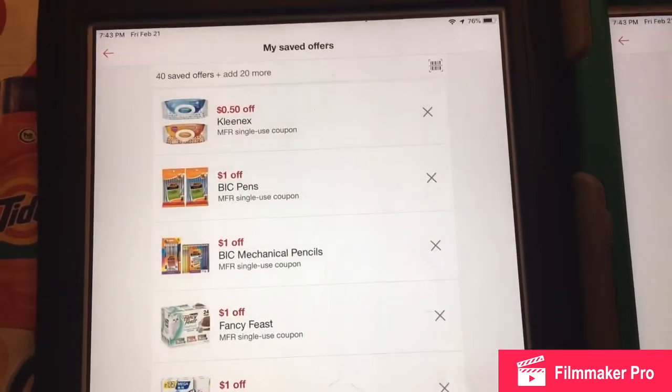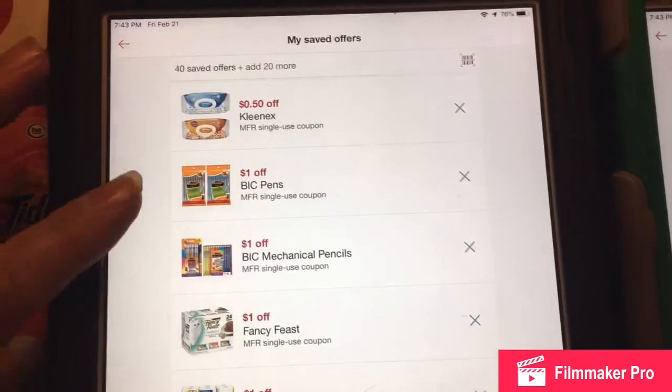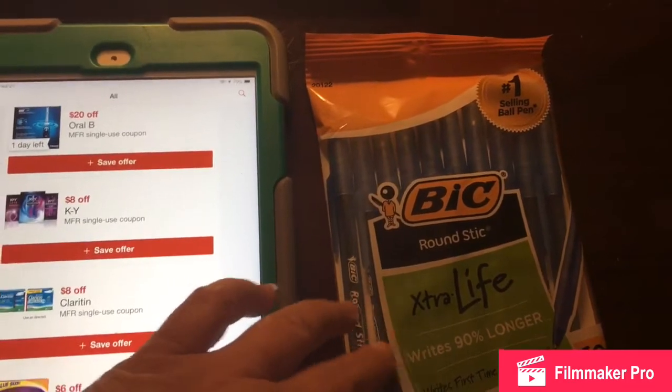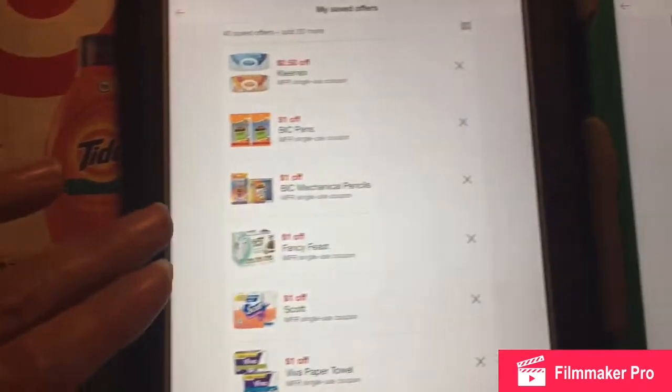There's a really good one on BIC Ink Pens and Mechanical Pencils. Get a dollar off, and at Target this week these were only $1.29. Minus the dollar off coupon, it was only $0.29. So that was a really good deal.